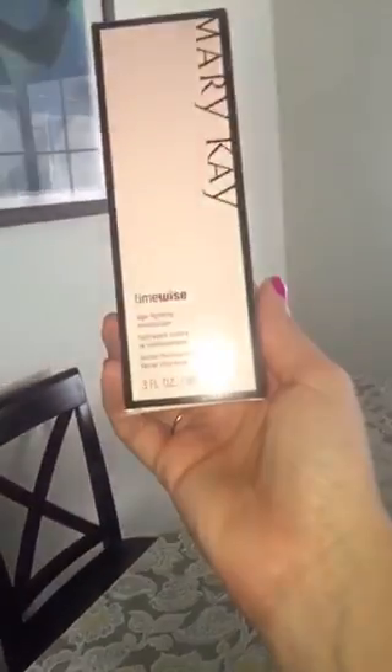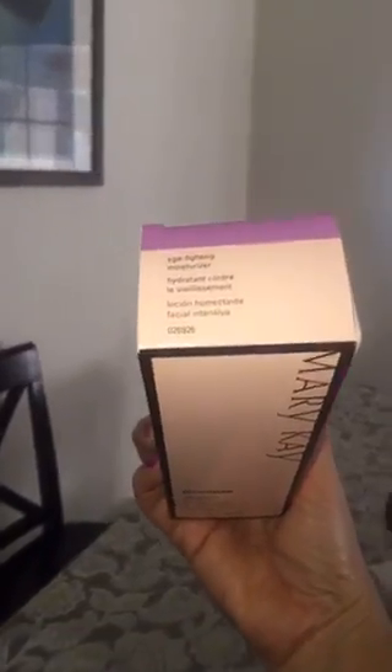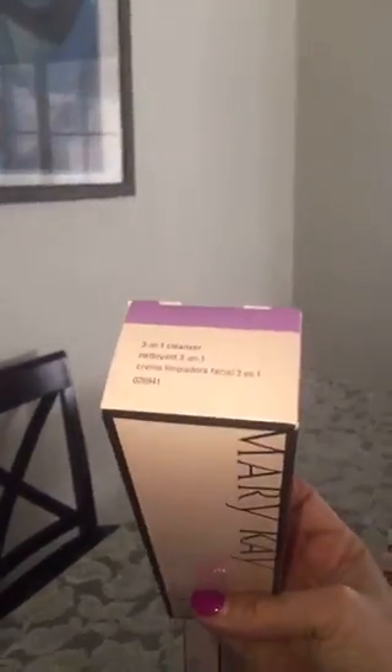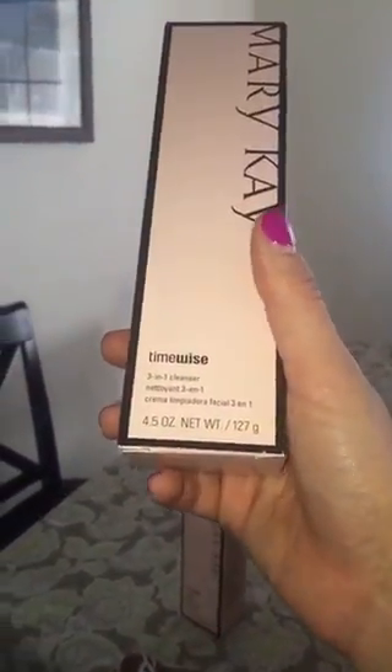So I already opened the box. The first thing is the age-fighting moisturizer — this is for oily to normal skin. Here I have a three-in-one cleanser, which is fantastic, also for oily skin. Here I have some samples for foundation primer sunscreen and it has SPF 15.